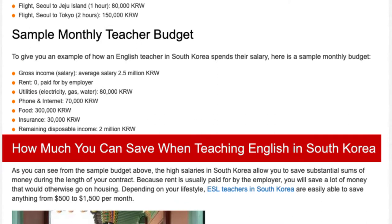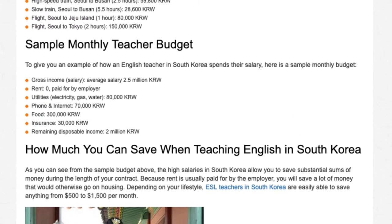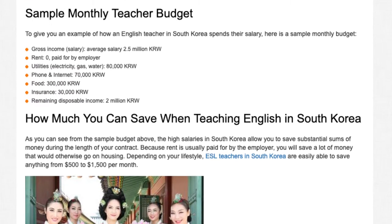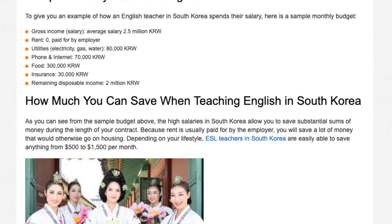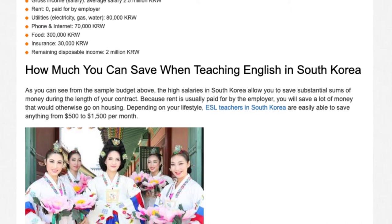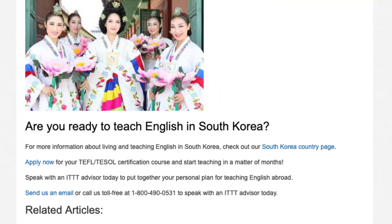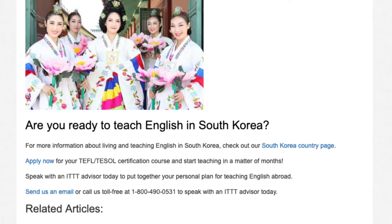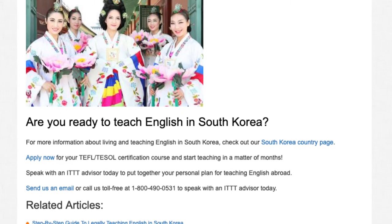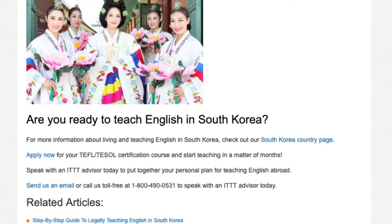As you can see from the sample budget above, the high salaries in South Korea allow you to save substantial sums of money during the length of your contract. Because rent is usually paid for by the employer, you will save a lot of money that would otherwise go on housing. Depending on your lifestyle, ESL teachers in South Korea are easily able to save anything from $500 to $1,500 per month. For more information about living and teaching English in South Korea, check out our South Korea Country page. Apply now for your TEFL/TESOL certification course and start teaching in a matter of months. Speak with an ITTT advisor today to put together your personal plan for teaching English abroad.